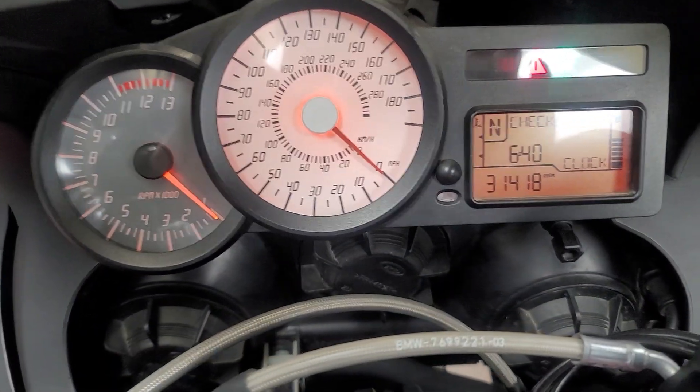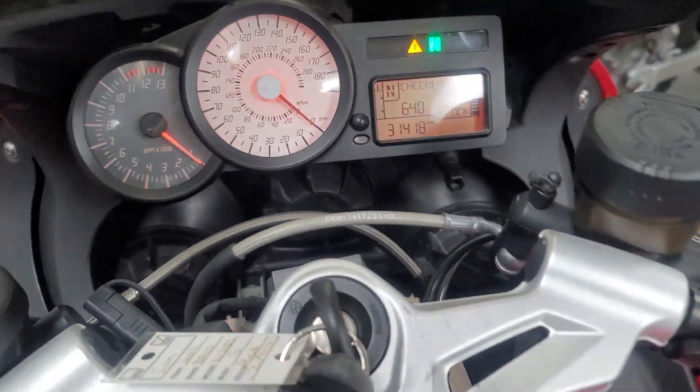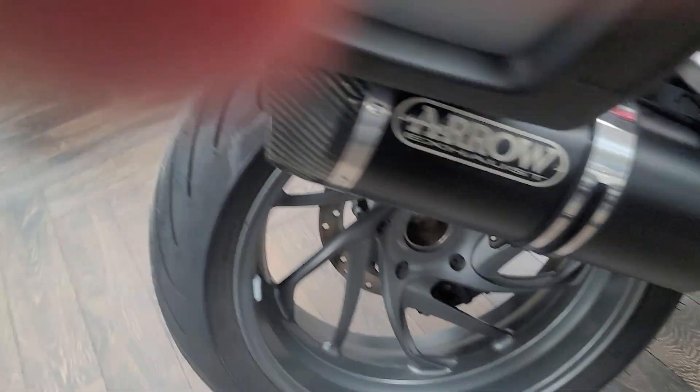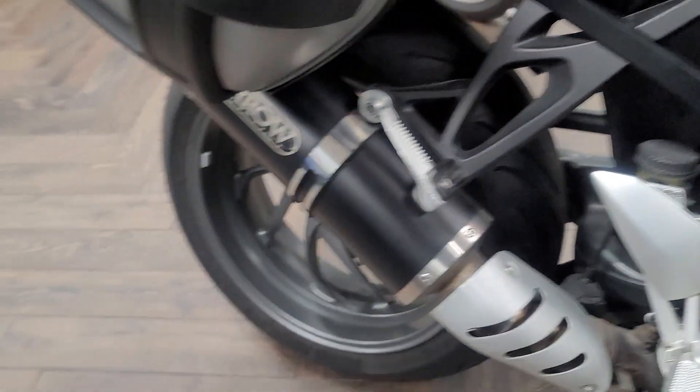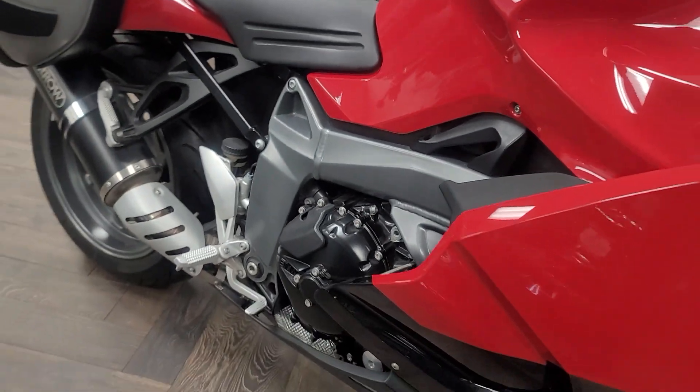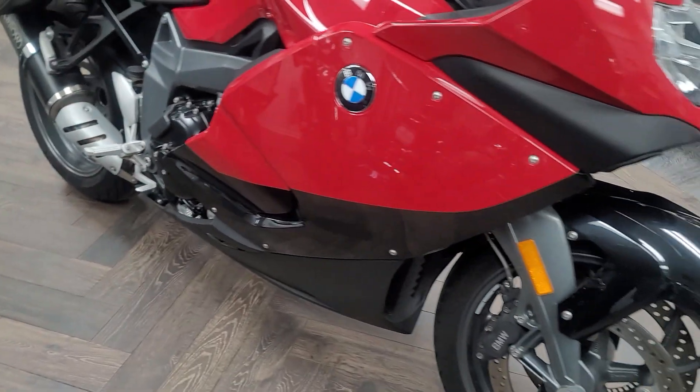Here's the mileage: 31,418. I'm going to set this down for one second and fire this up. My phone probably doesn't do that exhaust justice, but it does sound really good.